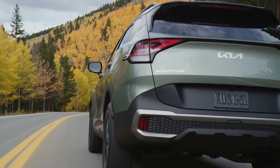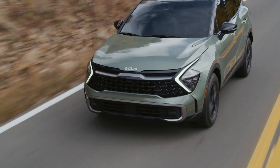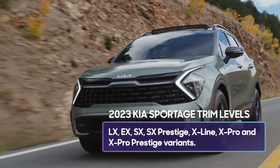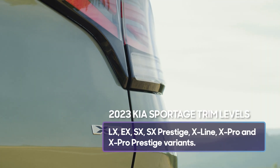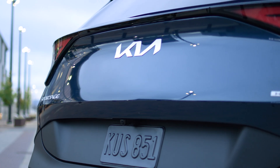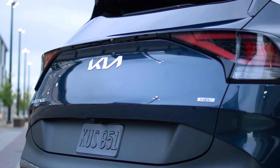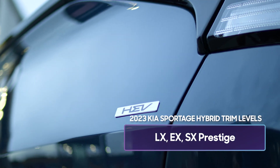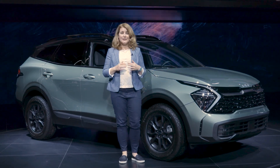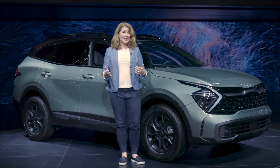One last thing that got bigger is the number of trims. The 2023 Sportage can be had in LX, EX, SX, SX Prestige, X-Line, X-Pro, and X-Pro Prestige variants. There's also the 2023 Sportage Hybrid, which has three trims: the LX, the EX, and the SX Prestige. The 2023 Kia Sportage is impressive, and I think it's going to give its competitors a real run for their money.